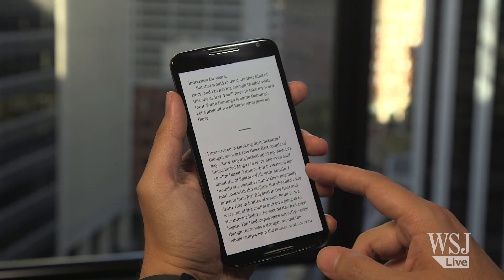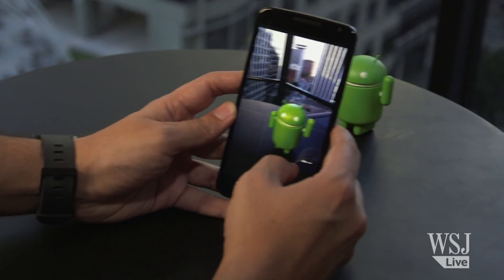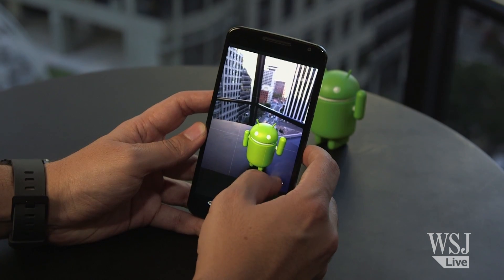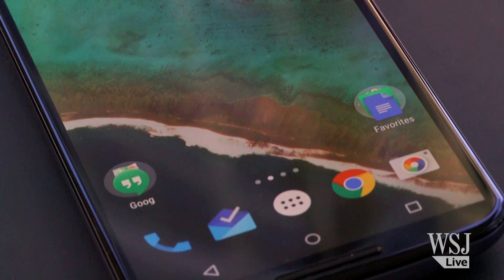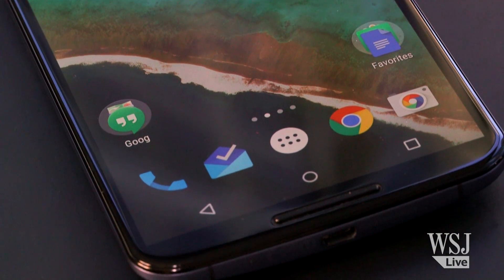The battery life will get you through the workday. The camera is okay, though not as good as Apple or Samsung's. A set of front-facing speakers sound great, but lack the bass and detail you'd find in a Bluetooth speaker.